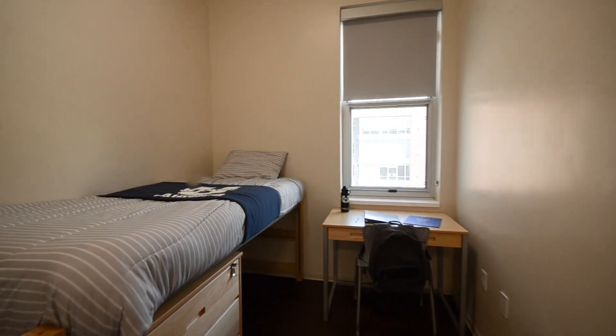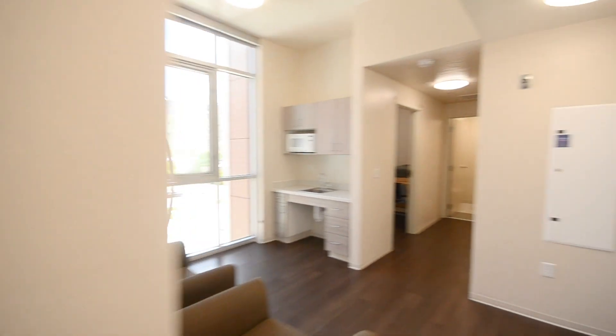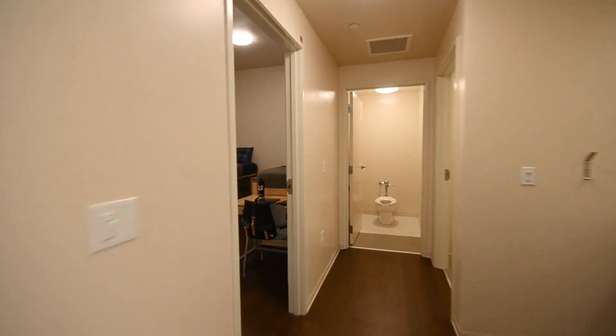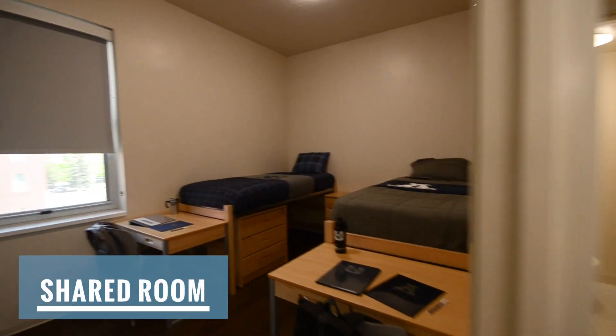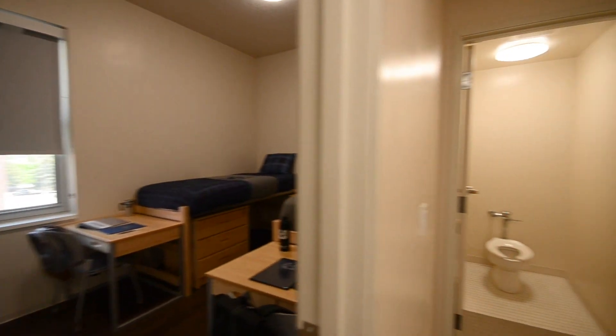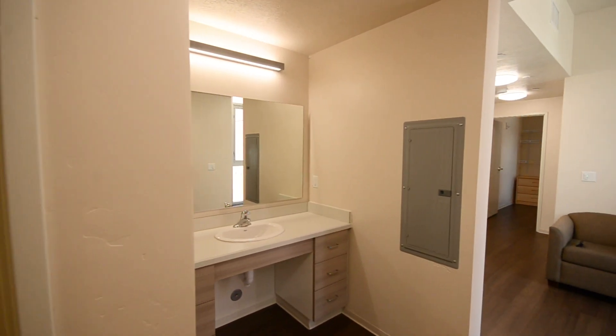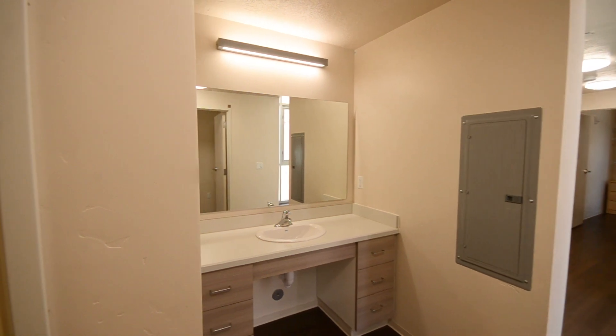Next to this room is another private bedroom. Every bed space also includes an Ethernet port for direct internet access. On the other side of the unit is a shared room with two additional bed spaces. There is one full bathroom in the unit that is split into a toilet room and a shower room. A vanity is located outside the bathroom and features a large mirror and a sink.